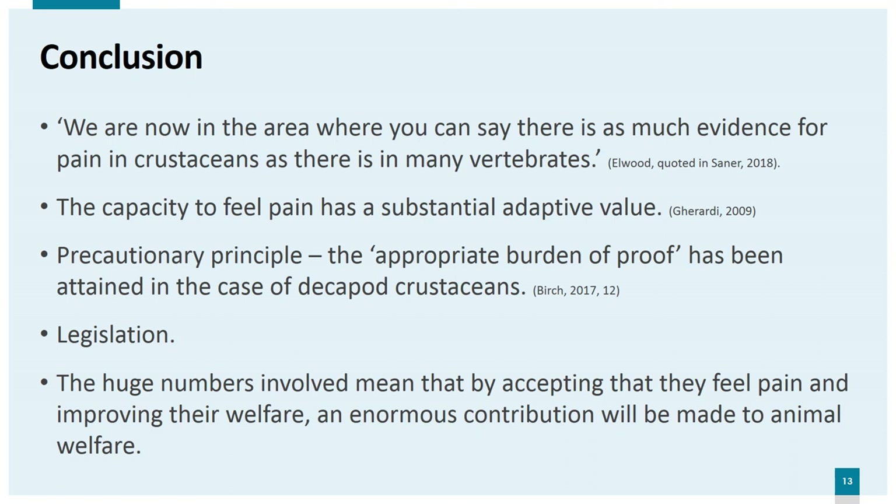So if we accept that decapod crustaceans do feel pain, how can we improve their welfare? Ending live transport for decapods would make a difference, as they would no longer be killed by untrained people in restaurants and homes, as would ensuring effective prior stunning before slaughter. However, this would require legislation, which is severely lacking in many countries including the UK, where crustaceans are not included in the 2006 Animal Welfare Act. Only Norway, Switzerland, Austria, New Zealand and some Australian states include crustaceans in their animal welfare legislation. There are calls for change in the UK and Europe, and campaigns such as Crustacean Compassion are gathering momentum. Making the public, retailers, producers and government aware of the growing body of research indicating that crustaceans feel pain could lead to changes in best practice and legislation that, given the huge numbers involved, would make an enormous contribution to animal welfare.